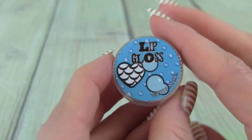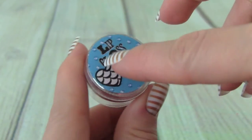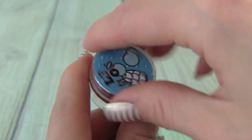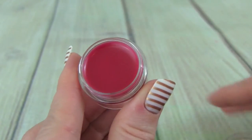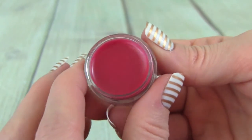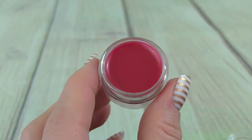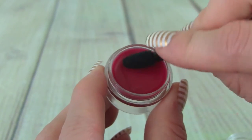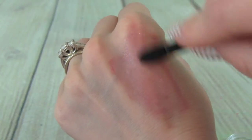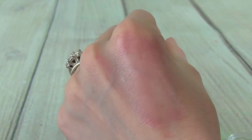First up, let's try this lip gloss in this little container — it's blue with a little heart on it. Ooh, look at this color, it's like this red. So pretty. Let's get one of our sponge applicators and see what it looks like. Look at this, it is so glossy and shiny — so cute.